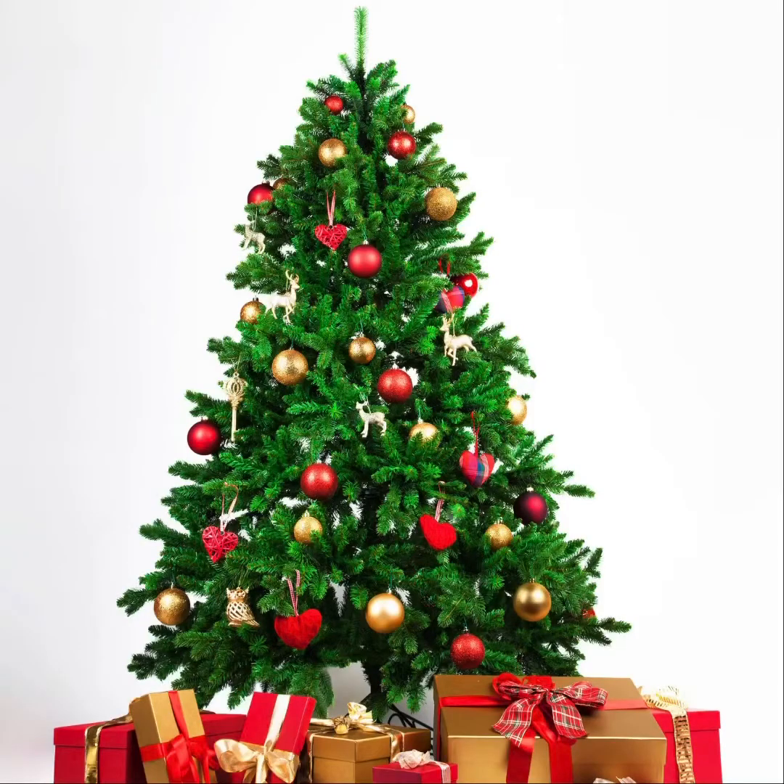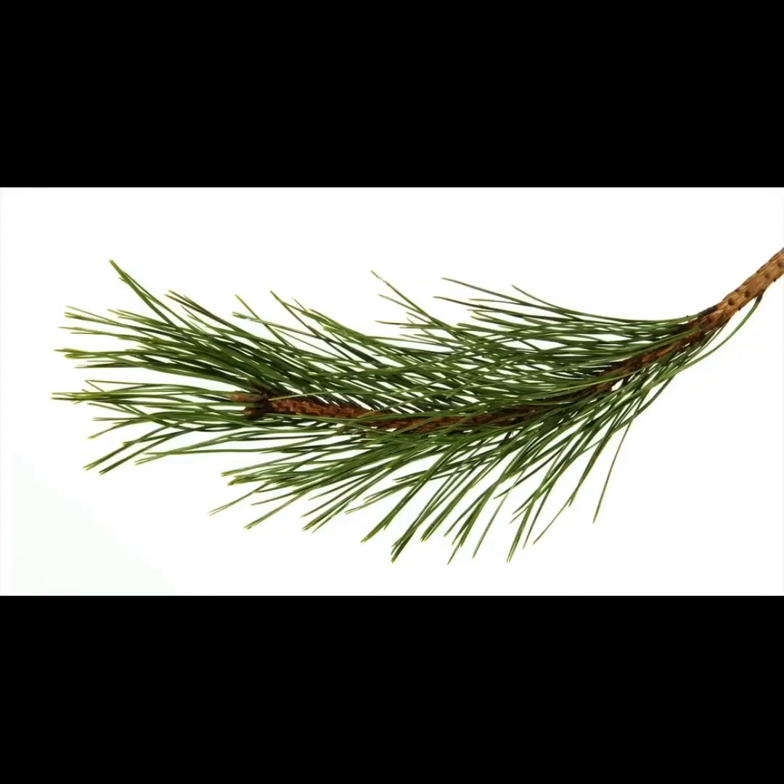One type of evergreen tree is called a pine tree. Pine trees have a pleasant smell, which many people like to have in their homes during the winter months. The leaves of most evergreen trees are called needles. Needles are very thin leaves. This picture shows the needles of a pine tree.